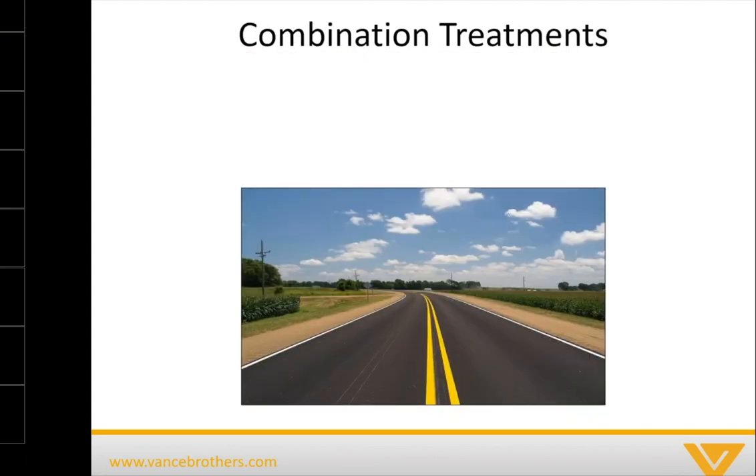Let's talk briefly about combination treatments. What is a combination treatment for pavement preservation? Basically, it's using multiple treatments to achieve an even better final product or to address multiple issues. One that's really popular — shown in the picture — is a scrub seal and a fog seal. Fog seals for those familiar are a thin application of typically an emulsion, and they're really only designed to treat oxidation.